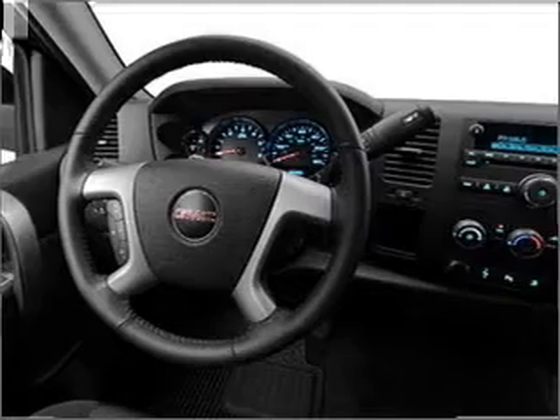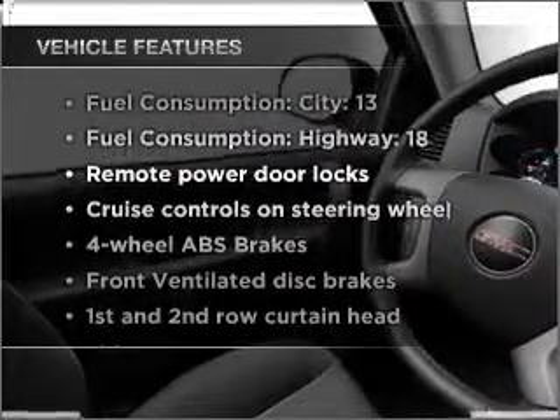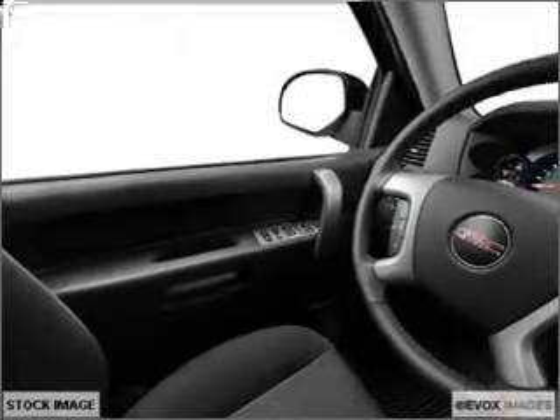Heated seats are a desirable comfort feature. Plus, enjoy these notable features that are included in this ride: air conditioning, power door locks, power windows, power steering, cruise control, power mirrors, an alarm system, an AM-FM stereo with a CD player, and an adjustable tilt steering wheel.